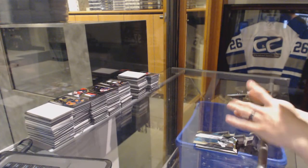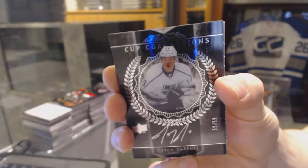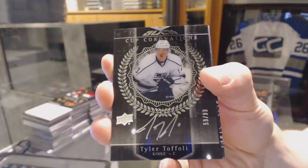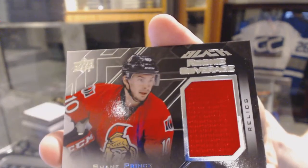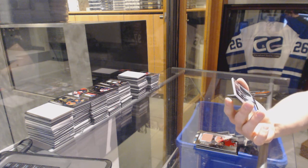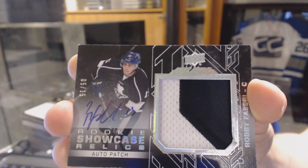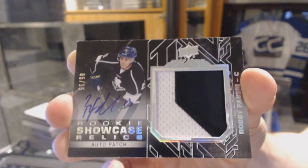We've got a Cup Coronations autograph number 59 of 99 for the LA Kings, Tyler Toffoli. We've got a rookie coverage jersey for the Ottawa Senators, Shane Prince. And we've got a rookie showcase relics patch and autograph number 5 of 15 for the St. Louis Blues, Robbie Fabry. 5 of 15 for the Blues, Robbie Fabry — rookie showcase relics auto patch.